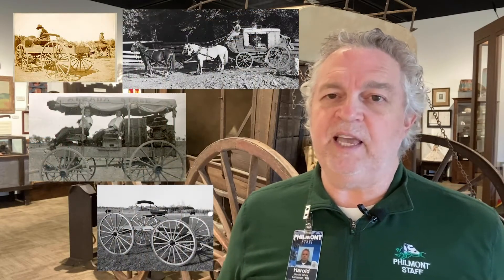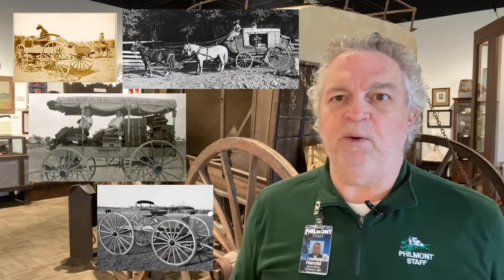While thoughts of the West may evoke images of stagecoaches and covered wagons crossing the plains in large wagon trains, the reality is these were not the main form of daily transportation out in these parts. More typically, you would see stage wagons, buckboards, the occasional Surrey, and of course, the mud wagon.